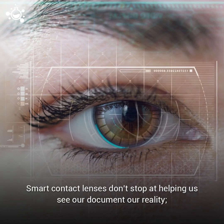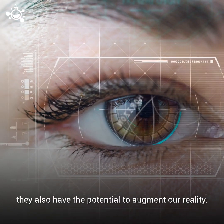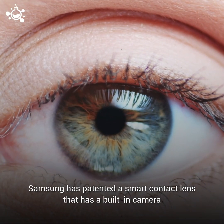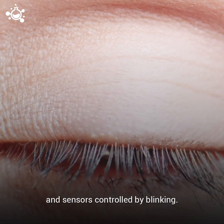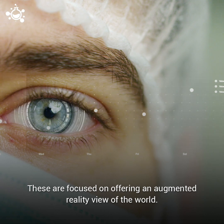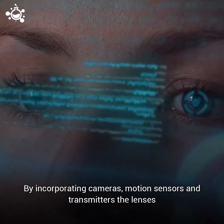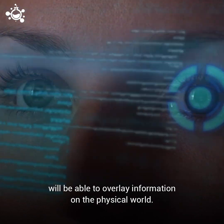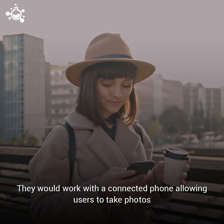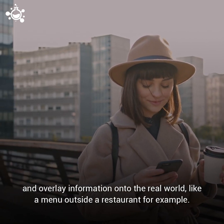Smart contact lenses don't stop at helping us see or document our reality — they also have the potential to augment our reality. Samsung has patented a smart contact lens that has a built-in camera and sensors controlled by blinking, focused on offering an augmented reality view of the world. By incorporating cameras, motion sensors, and transmitters, the sensors will be able to overlay information on the physical world, working with a connected phone to let users take photos and overlay information onto the real world, like a menu outside a restaurant for example.